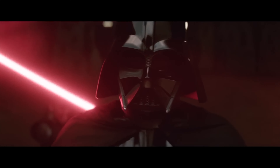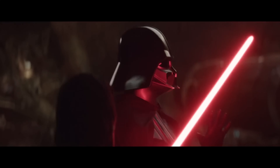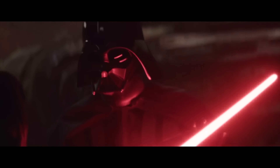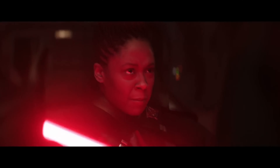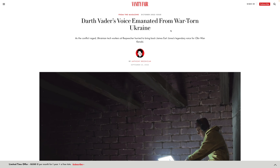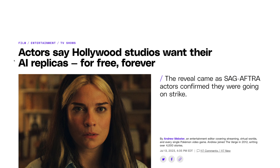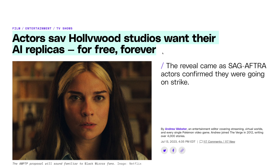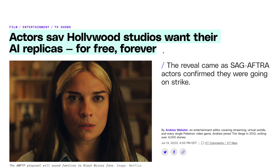AI clones of voices and even actors' faces are becoming more and more of an issue. If you watched the Obi-Wan series from Disney+, Darth Vader's voice was actually a clone made from James Earl Jones. Company ReSpeacher in Ukraine used all the old recordings of James Earl Jones, put it over a voice actor, and that's what you hear in the show. And during the strikes this year, actors have said Hollywood studios want their AI replicas — meaning their face, maybe even for deepfakes and AI-generated content in the future.